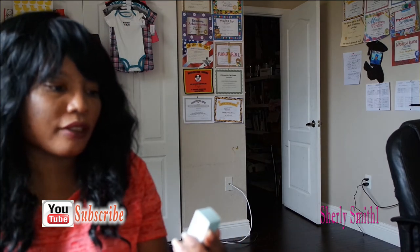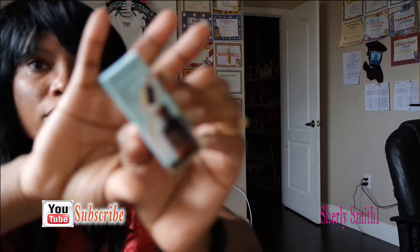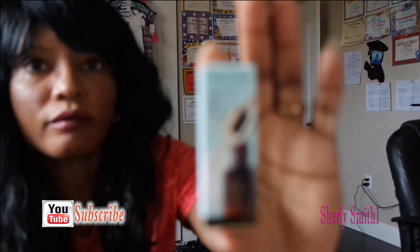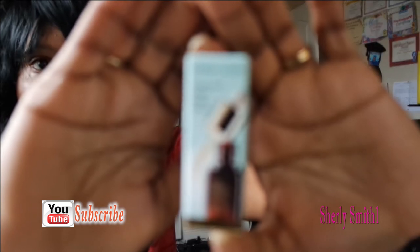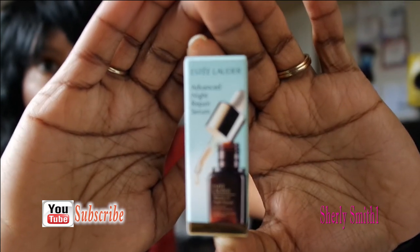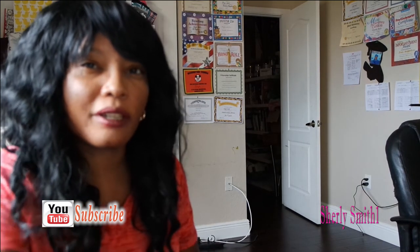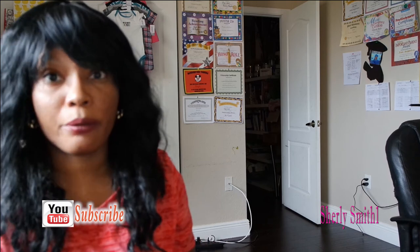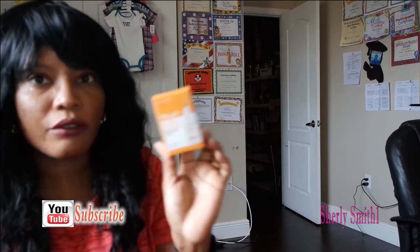I also got the Estée Lauder Advanced Night Repair serum, which I haven't used yet, but I'll definitely see what it can do with the outbreaks. I bought a lot of skincare products to help with my summer outbreaks. I also got the Murad Rapid Age Spot and Pigment Lightening Serum — there are two treatments in here which I haven't used yet and I'm excited to try.